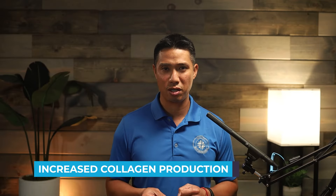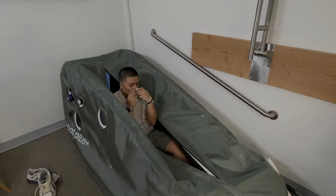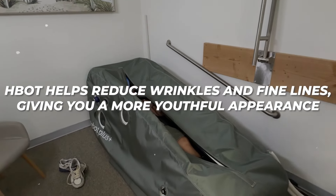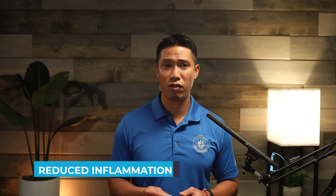Increased collagen production. Collagen is a protein that gives your skin its elasticity and firmness. By stimulating collagen production, HBOT helps reduce wrinkles and fine lines, giving you a more youthful appearance. This boost in collagen is crucial for maintaining the skin's structural integrity, preventing it from sagging and developing deep lines.